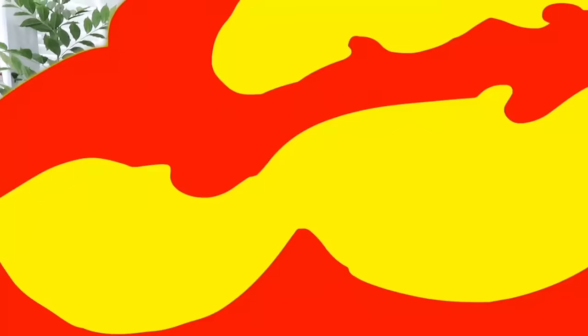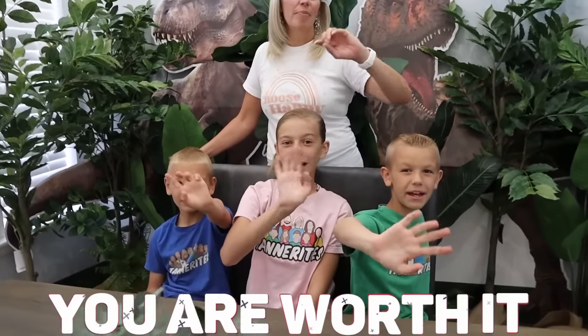Thank you guys for watching this video. Make sure to give it a big thumbs up and hit the subscribe button. We love you guys so much. As always, you are worth it. Bye guys.